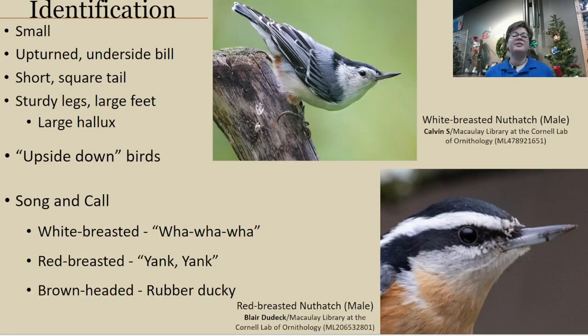Nuthatches can often be confused with woodpeckers because they move around the same area of a tree — you could see both going around the trunk. However, woodpeckers typically stay upright as they go up and down, while nuthatches will go up and down head-first, whichever way they want. They're very good at maneuvering, almost a little better than woodpeckers, but both have different strategies.